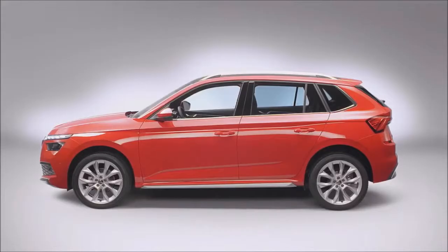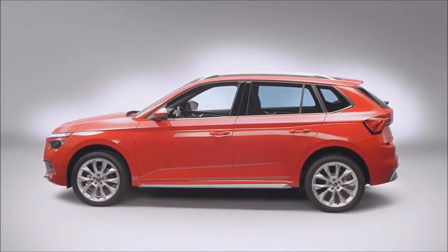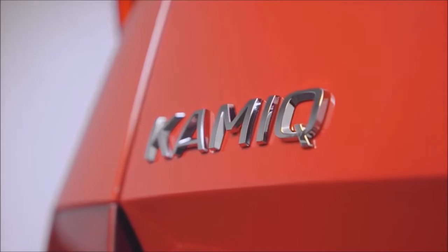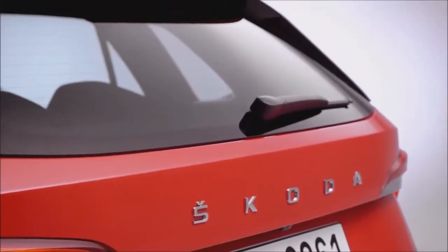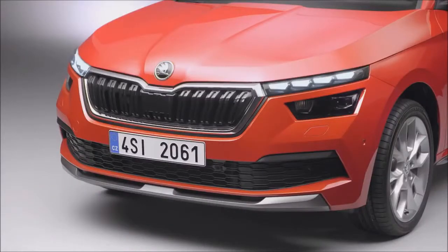And trust me, our product offensive will gain even more momentum in the coming months. Looking further into the future within our Strategy 2025, we are developing Skoda towards the simply clever company for best mobility solutions. And it's now time to share with you an idea for the wide area of micro mobility opportunities in a very Skoda special, simply clever way.